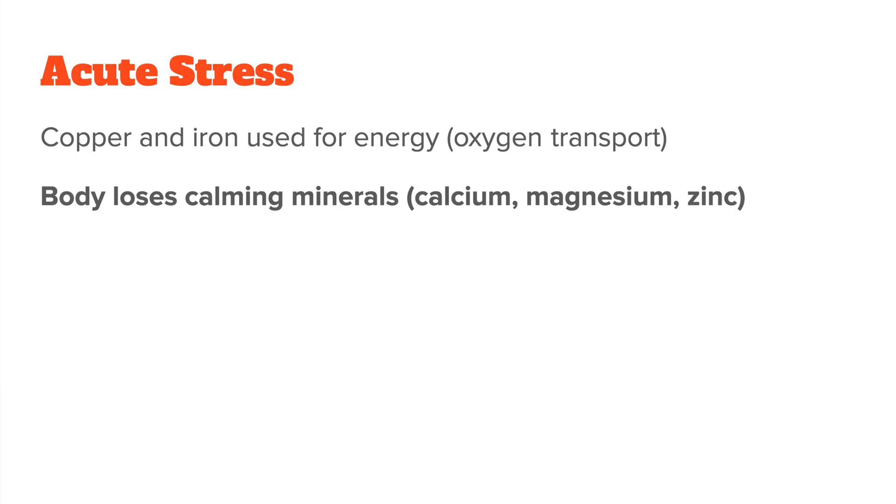Next, your body will probably start to lose some calming minerals like calcium, magnesium, and zinc. It does this because it doesn't want to be too calm in a stressful situation, so you basically excrete these nutrients to prioritize action over relaxation.